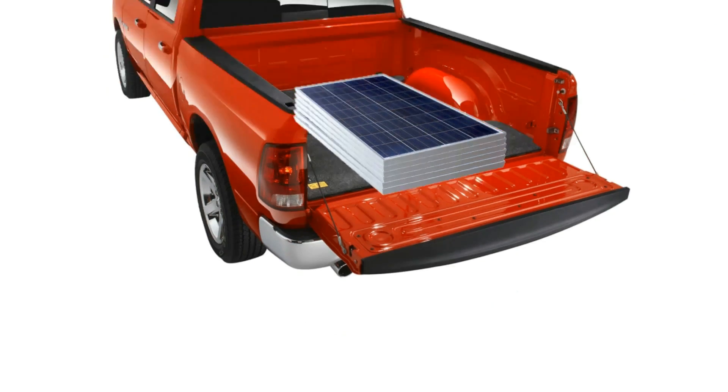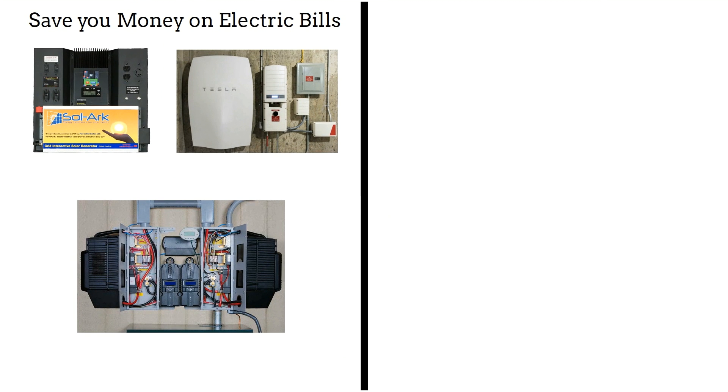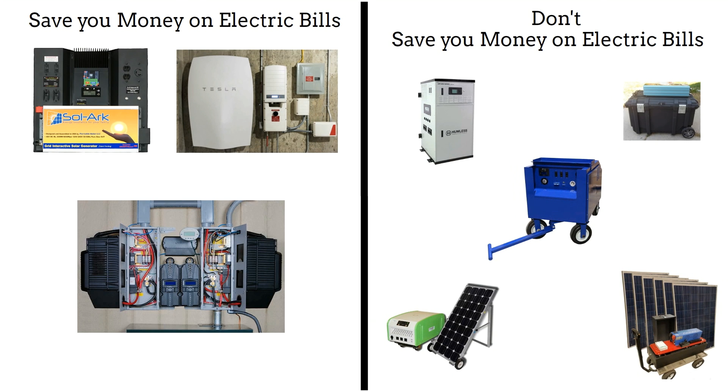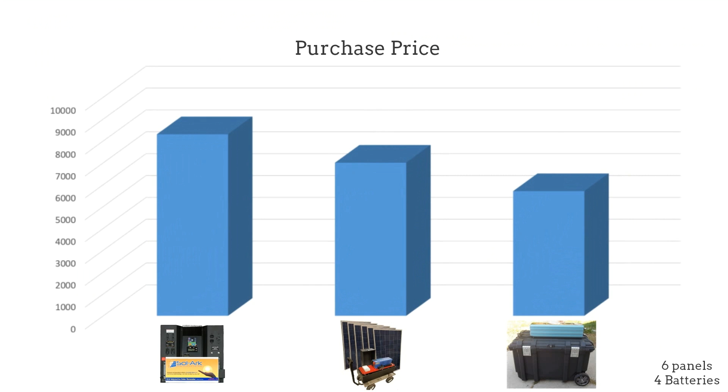There are two categories of solar systems currently on the market: professional systems that are used daily to save money on your electric bills, and backup units that don't reduce electric bills. Let's compare the real cost of these six panel solar systems.